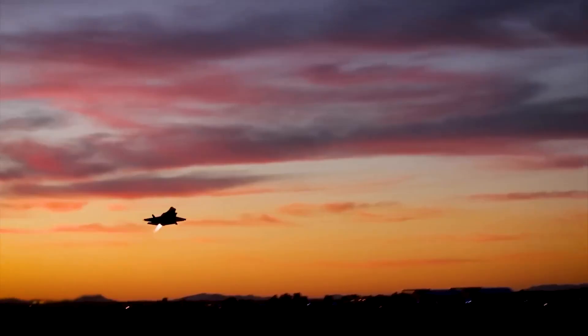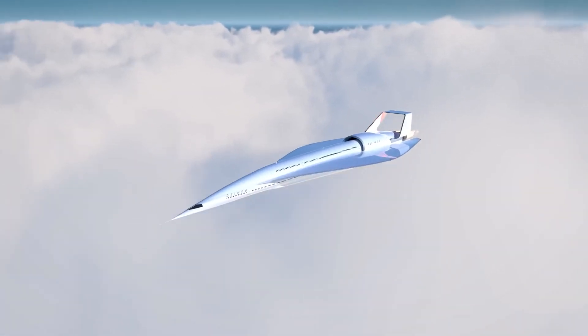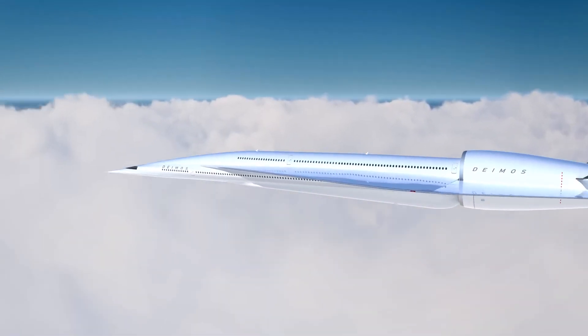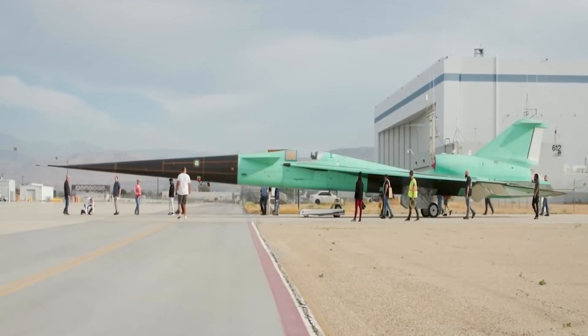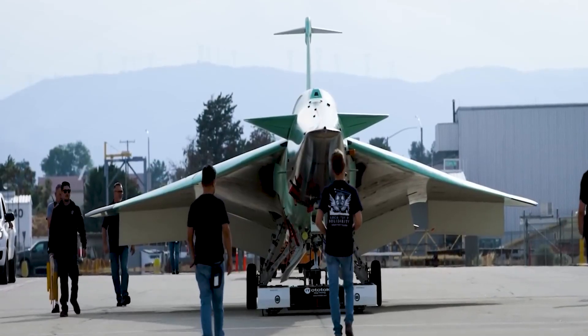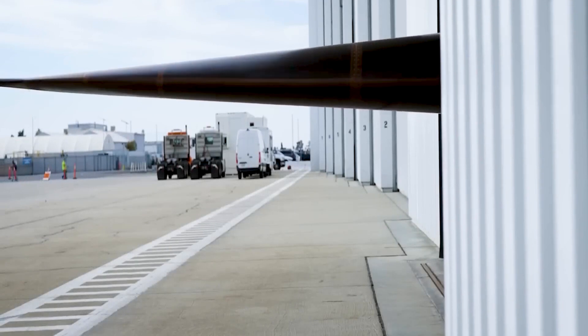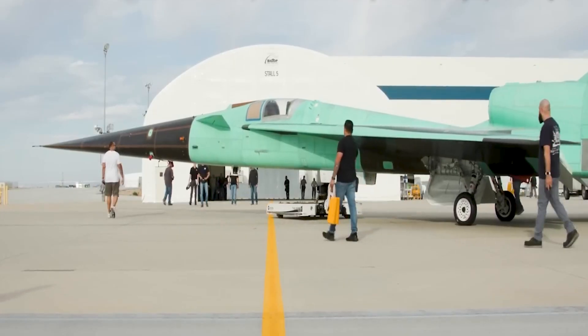Instead of the usual loud noise caused by jets reaching the speed of sound, also known as Mach 1, the X-59 is designed to create a milder sound similar to a car door closing nearby. Lockheed Martin, constructing these jets at their advanced aircraft manufacturing facility Skunk Works in Palmdale, California, has shared a video showing the X-59 speeding out of the hangar, appearing ready to take off.